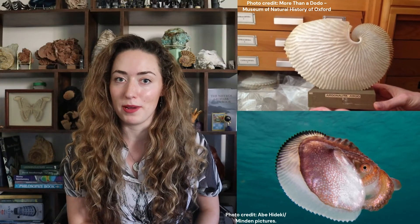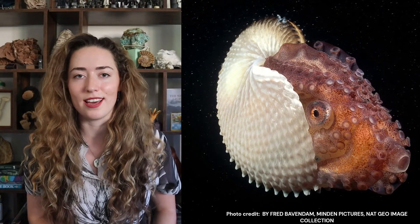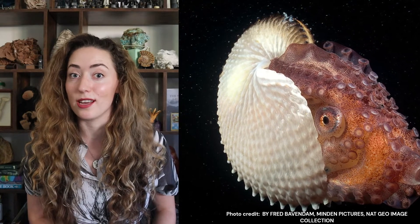Some of you may be familiar with what this creature is, others may not, but the name sounds simple - they're actually very complex creatures that aren't very related to nautiluses at all.